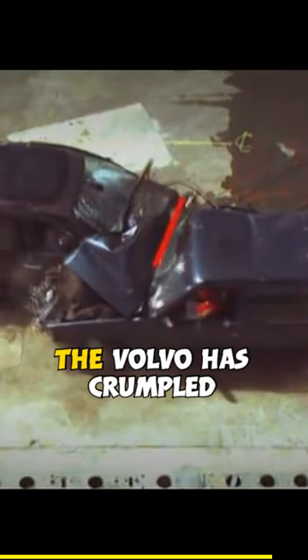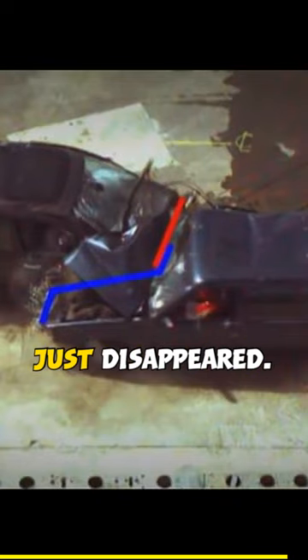The overhead view shows how easily the very stiff Modus punches through the Volvo. While the nose of the Modus has mostly kept its shape, the Volvo has crumpled and half its nose has just disappeared.